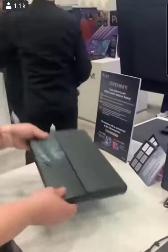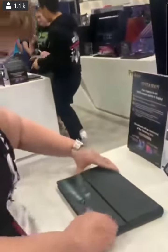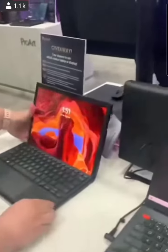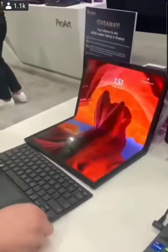Then it folds up. I want this for Christmas — and that's coming from a mac girl. That is so cool, that is so neat. Thank you so much!